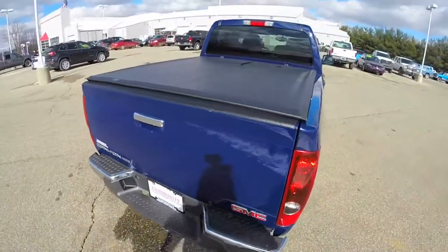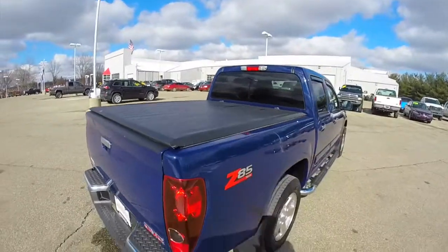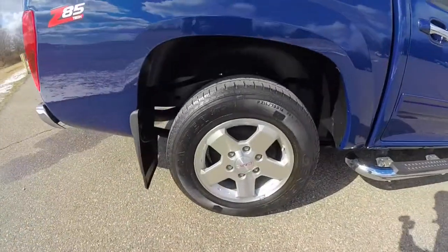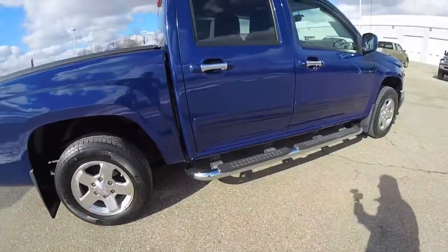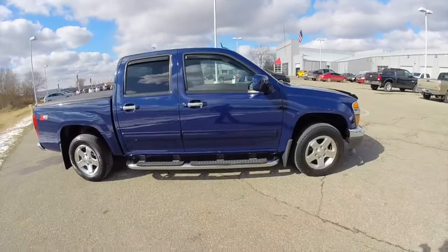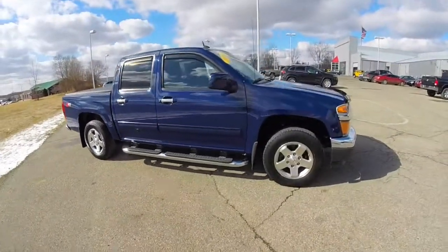It has a soft tonneau cover, solid rear window, and 16 inch aluminum wheels. It also has chrome tubular side steps, chrome door handles, body color exterior mirrors, and keyless remote entry.